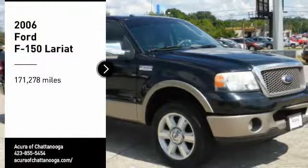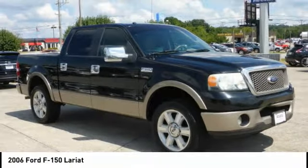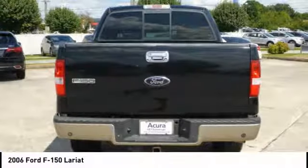We are pleased to show you a 2006 F-150. A Ford F-150 knows how to handle any situation. It's built to follow orders, no whining. Here are some of this vehicle's great options.